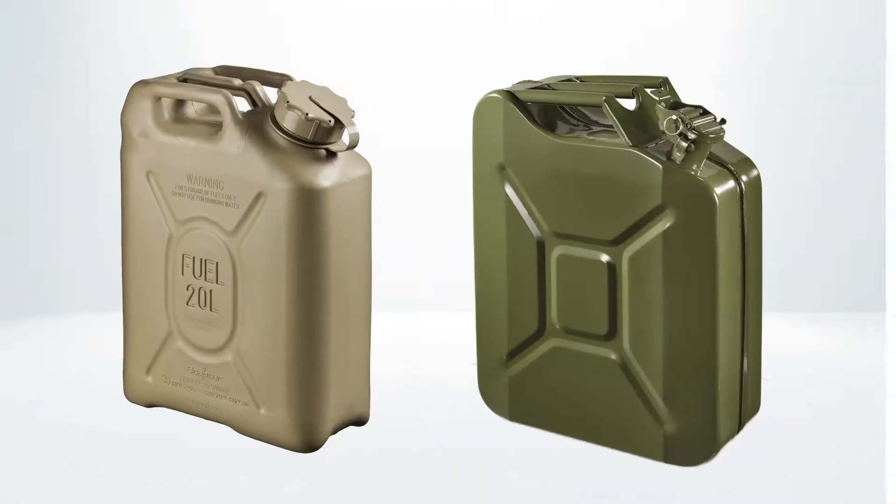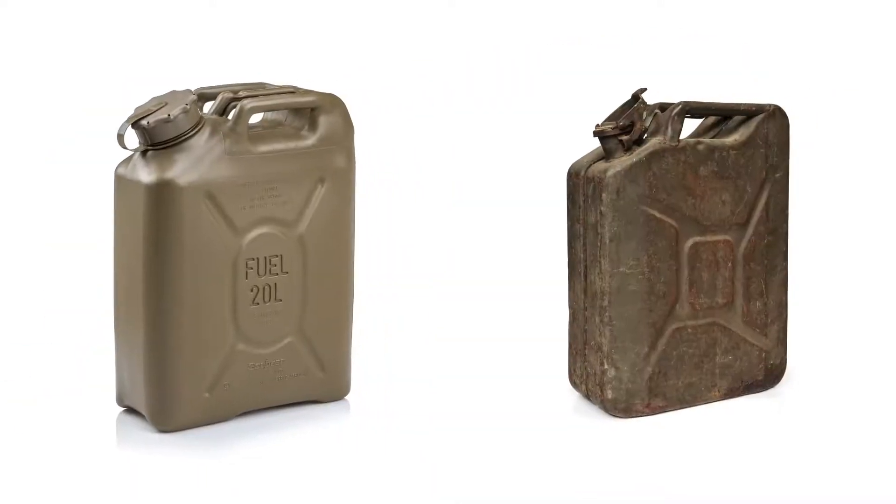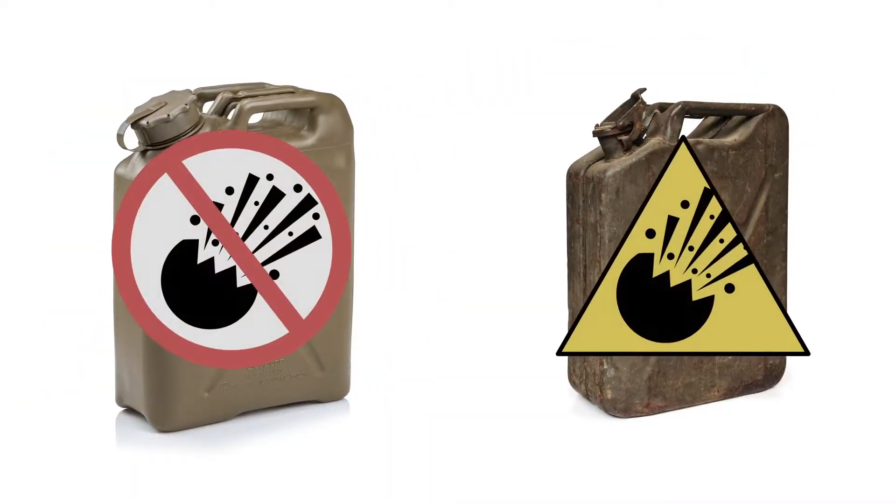Plastic also makes less noise than metal in the field, and HDPE's UL-94 flame rating means it's self-extinguishing. Unlike steel, it'll burn out rather than create pressure buildup, which can result in a shrapnel-producing explosion.